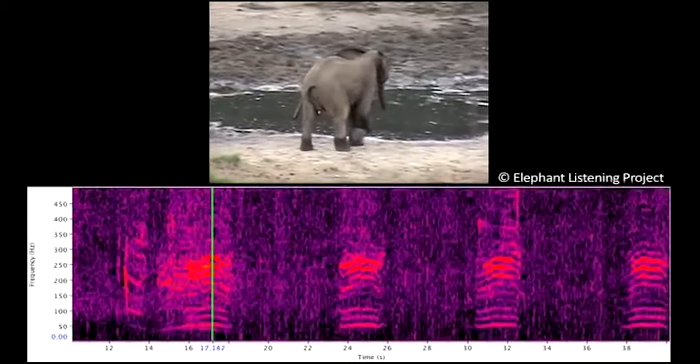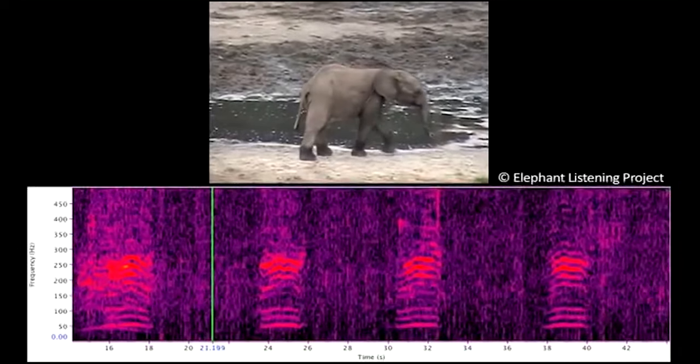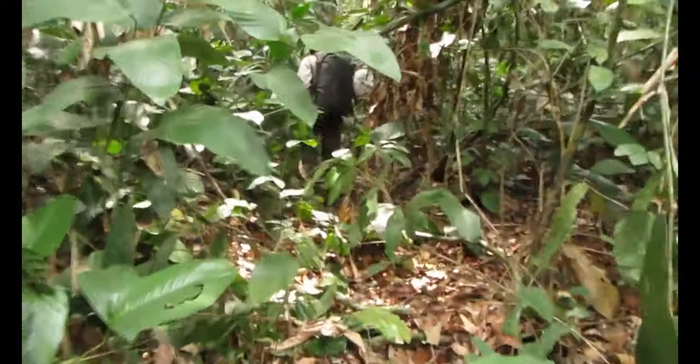Hi, my name is Peter Reag, director of the Elephant Listening Project. Today I'll introduce some of the tools ELP uses to study elephants. At the core of all that we do is a method called passive acoustic monitoring, which is basically recording the sounds of an ecosystem without supervision.